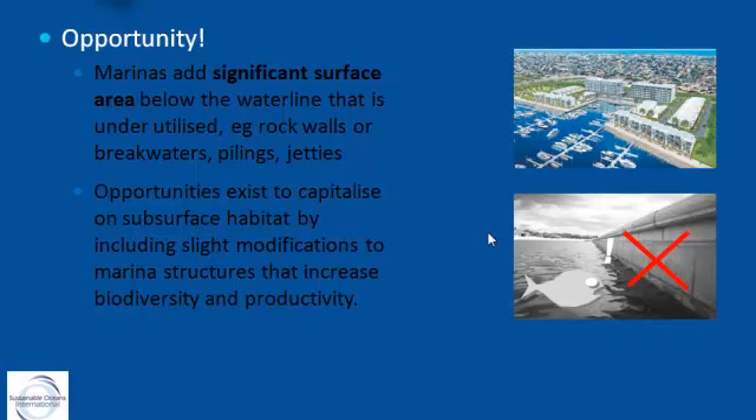Marinas have a significant surface area below the waterline, and we feel it's severely underutilized. Typically, we design structures to engineering specs so they don't fall down and serve their engineering purpose, but we don't think about what happens below the waterline — we go for aesthetics.